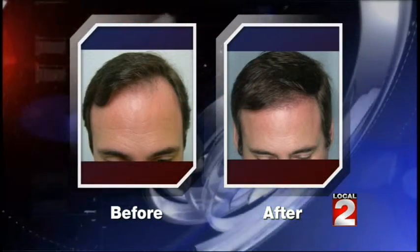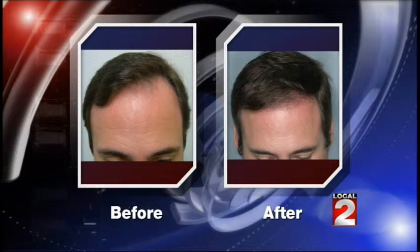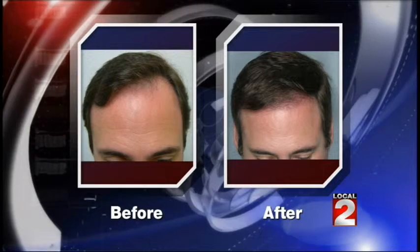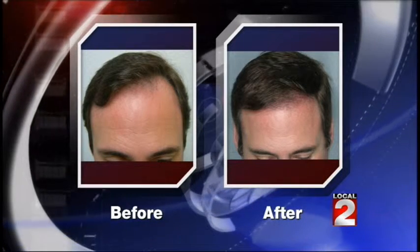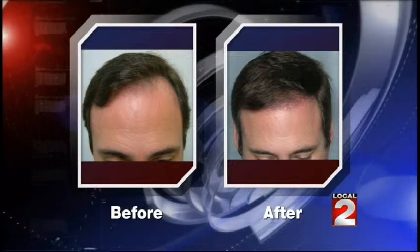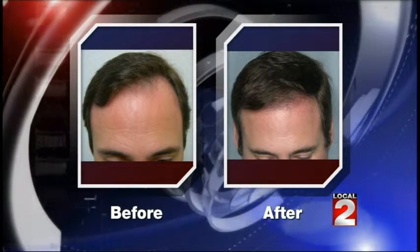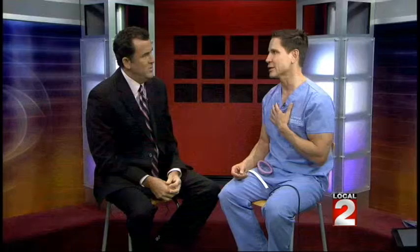What do you say to someone who says, 'Why don't I just toss a rug on top of my head?' What's the advantage of taking this approach versus going another route? Well, I think there are a lot of advantages because it looks natural. A rug never looks natural — you can always look at a rug and say that doesn't look quite right. That's the big thing. Also, it's a lot of maintenance and they do lift up a little bit. They just don't look right.